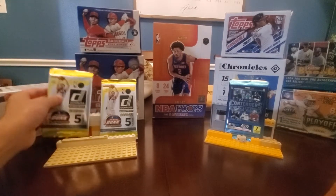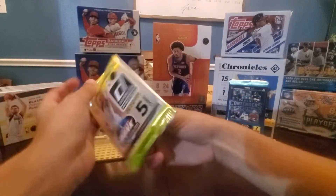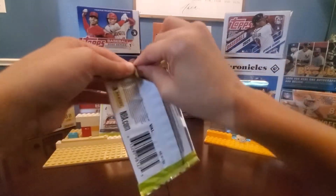Alright, I'm going to open it. What are we going to start with? Both Dominos first, and then Contenders? Yeah.